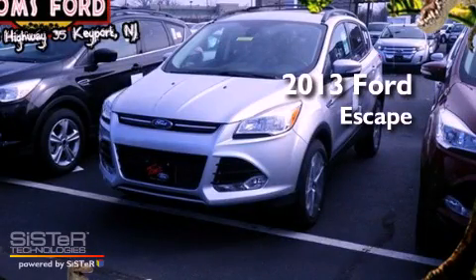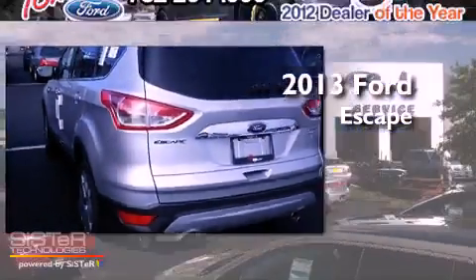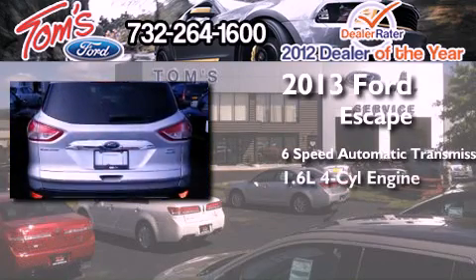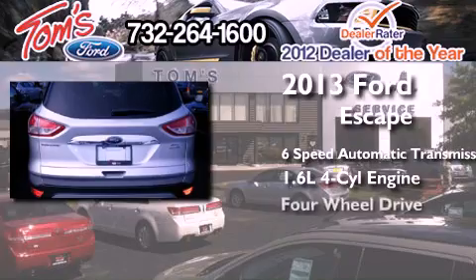This is a brand new 2013 Ford Escape. This crossover has a 6-speed automatic transmission, an inline 4-cylinder engine, and 4-wheel drive.